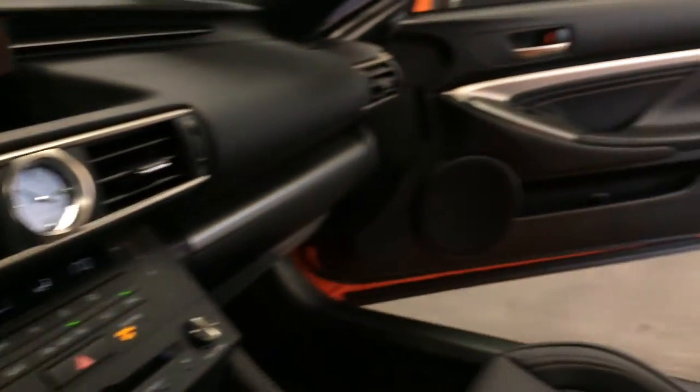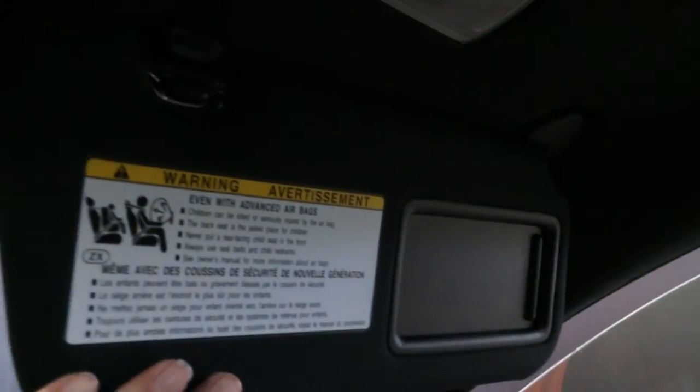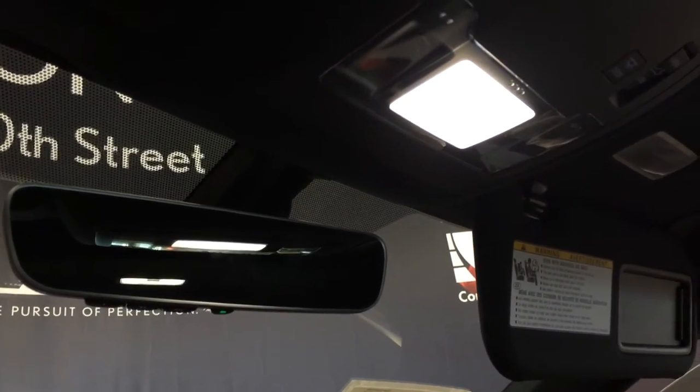Lockable glove compartment. Power tilt and sliding moon roof with a sun shade. Controls are overhead with your lighting. Vanity mirrors on your visors that extend out. Auto dimming rearview mirror with three integrated garage door openers.